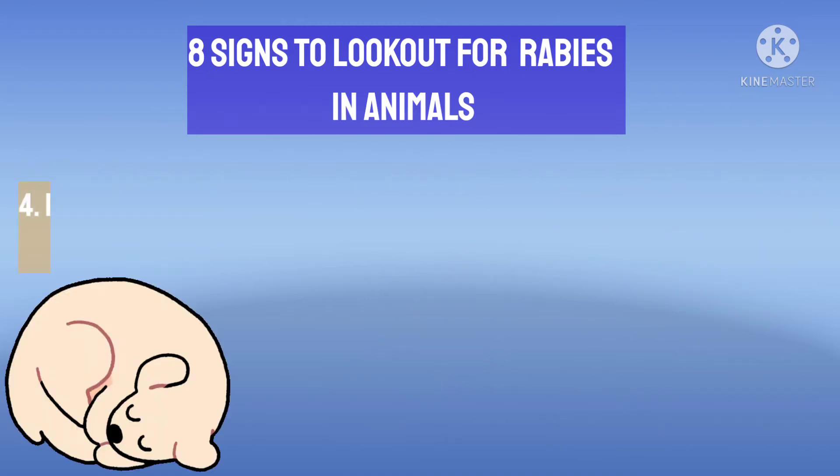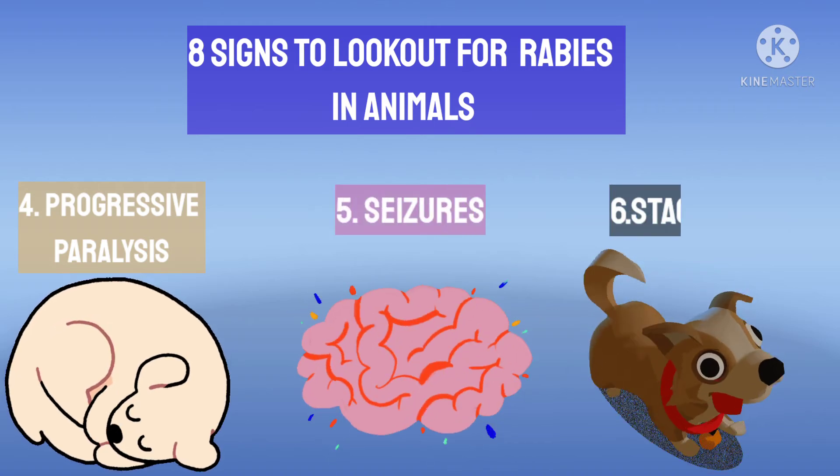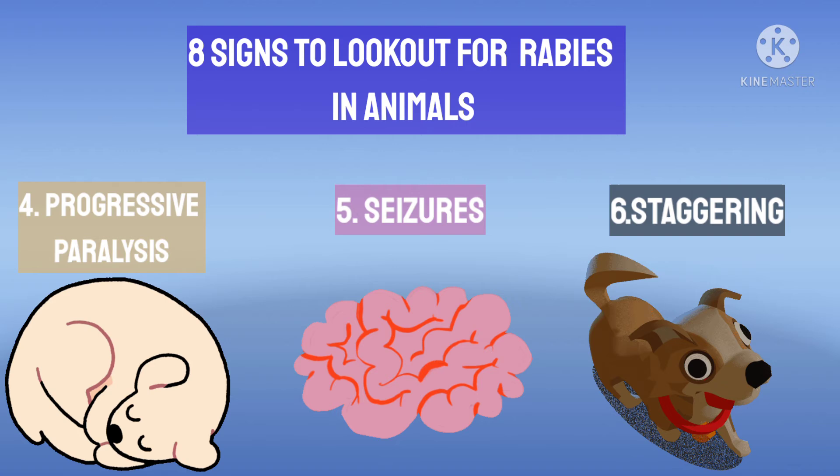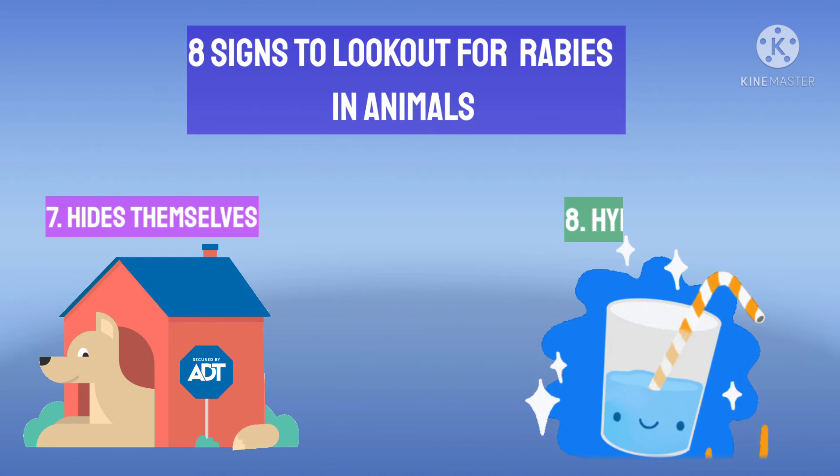There will be progressive paralysis in the animal, while at a later stage the animal may also develop seizures. Staggering is also seen in these animals, while they seek a dark quiet place to hide, disturbed by light and noise. Some animals may develop hydrophobia, which is very rare in animals but is a very common presentation in humans.